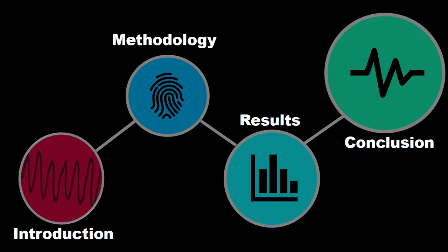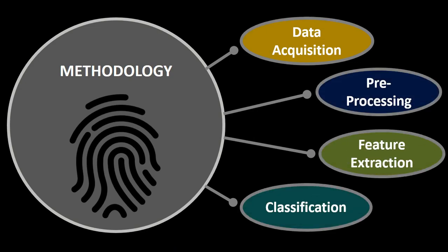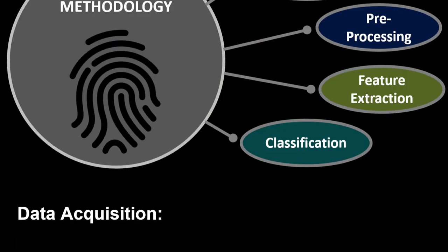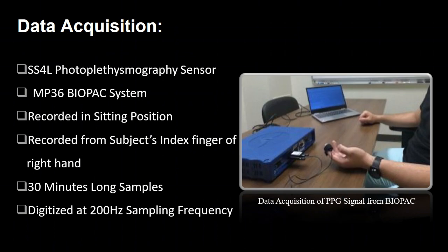Now let's talk about the methodology proposed by our research. Our methodology was defined in four steps: data acquisition, preprocessing, feature extraction, and classification. PPG signals were acquired using the SS4L photoplethysmograph sensor of the MP36 Biopac system. Data was collected from the subject's index finger of the right hand in a sitting position, with each sample 30 minutes long and digitized at a sampling frequency of 200 Hz.